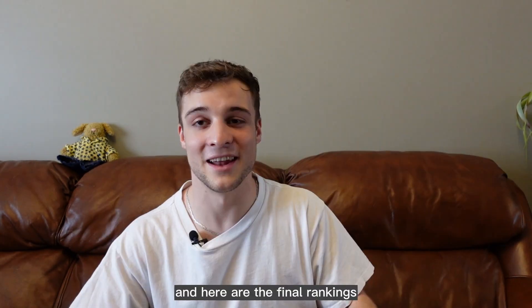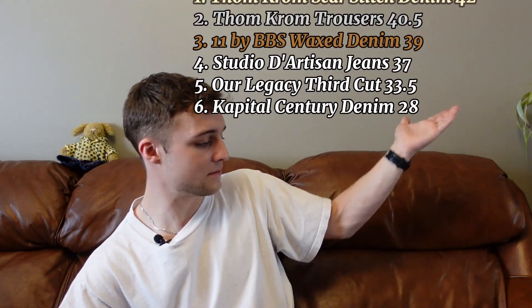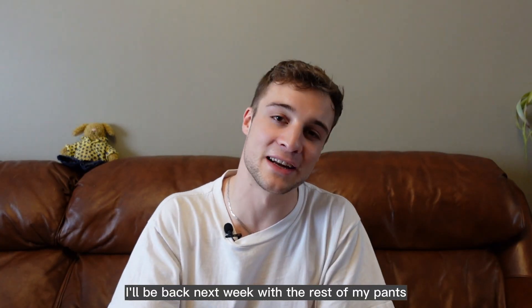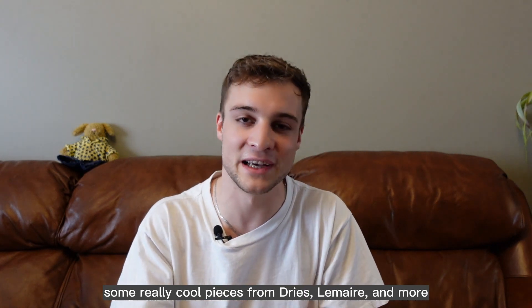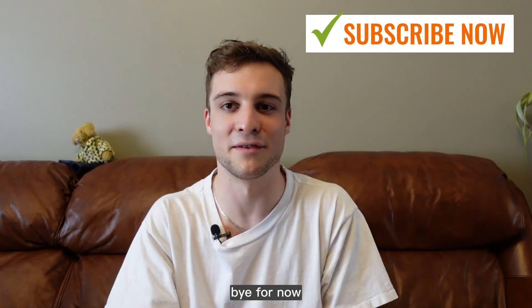That wraps up the video and here are the final rankings. I'll be back next week with the rest of my pants — some really cool pieces from Dries, La Mer, and more, so please subscribe for more. Bye for now.